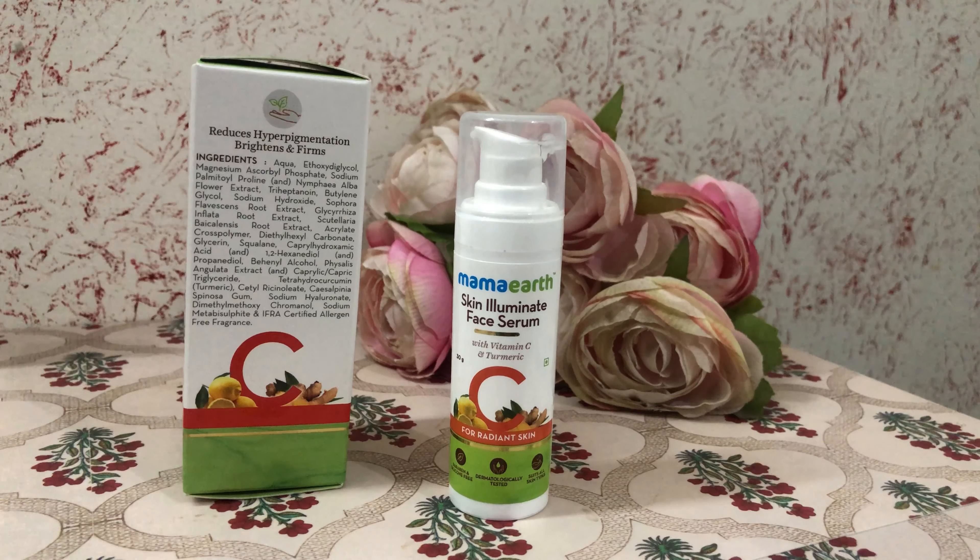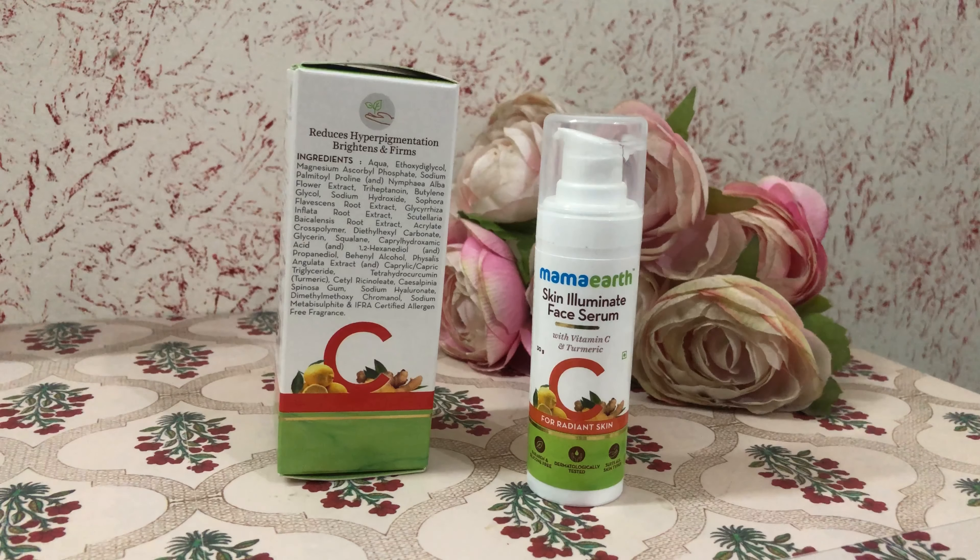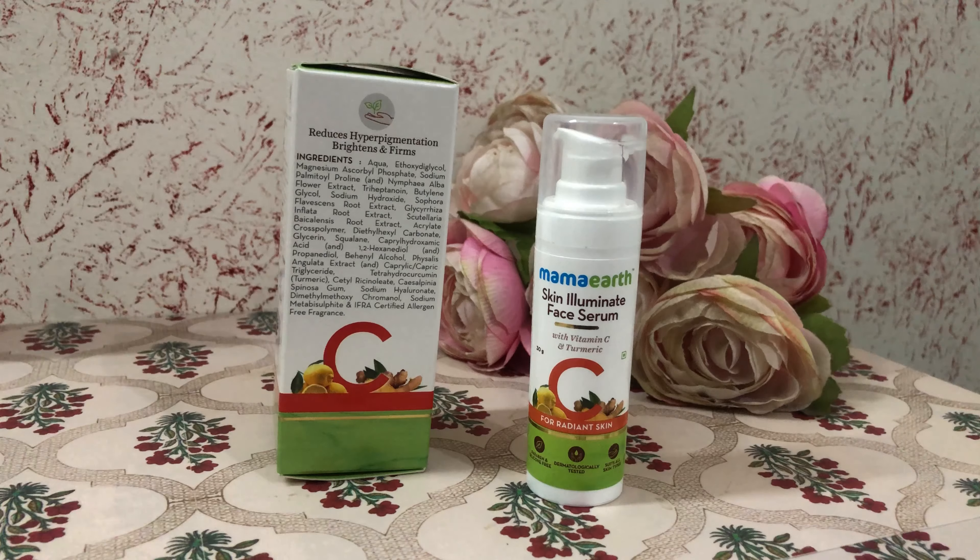I have been using this serum twice daily for 2 weeks now, and having dry skin, it does make my skin a bit more dry, so you might want to use a good moisturizer on top of it. My pigments have become lighter a bit, but it has not brightened my skin. It is a good Vitamin C serum for daily use, but there are much better options available in the market. I would rate this serum 3.5 out of 5.